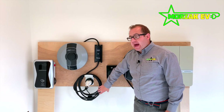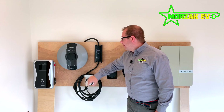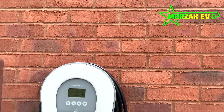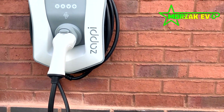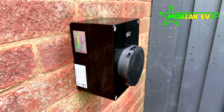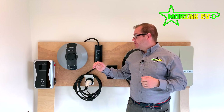You'll notice that some of the charge points have cables and some are sockets — this is what is known as tethered and untethered. You'll see that quoted on the literature, on websites, and on quotes when you're getting quotes for installation. It's all a matter of preference. Spoiler alert: by the end of the video, there's going to be no single 'best charge point on the market.' Each one of these charge points we supply and install for different reasons, as everybody's situation is different.